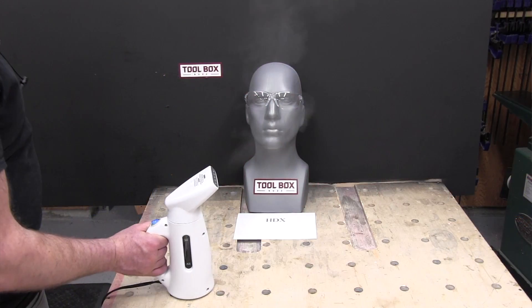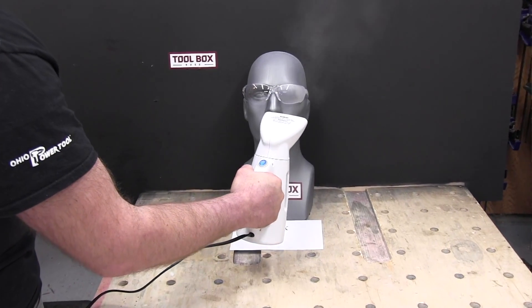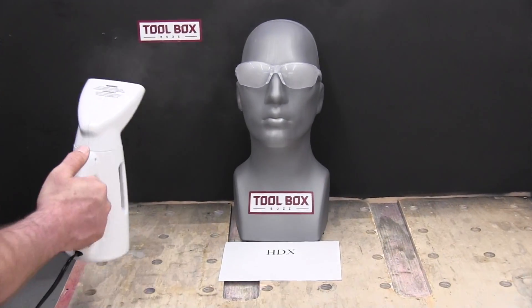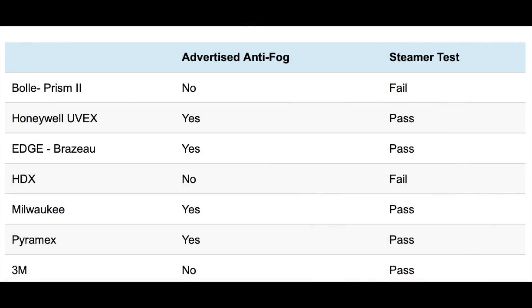The next test was safety glass fog testing. One of the biggest complaints in the construction industry is that safety glasses fog up. Anti-fog coatings are designed to reduce fogging in cold-to-warm temperature transitions in moderate to high humidity environments. We used a portable handheld steamer to accelerate fogging, and the test was pass/fail. Bolle and HDX failed this test; the others passed and all have high-quality anti-fog coatings.